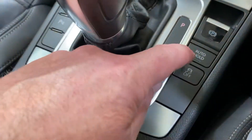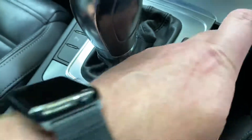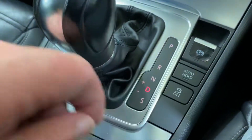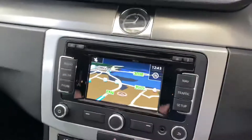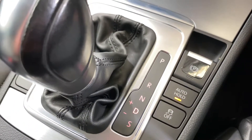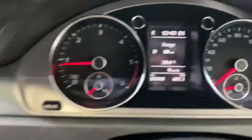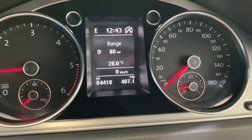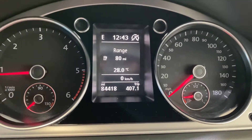So when you come down to a junction with the DSG gearbox auto hold, you have to have it in gear, then take the parking brake off. You need your seat belt on for it to work — I'll put the seat belt on. When you go forward and brake, push the brake down, you can then take your foot off the brake and it will hold, then release when you accelerate forward.